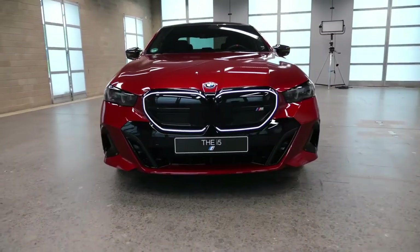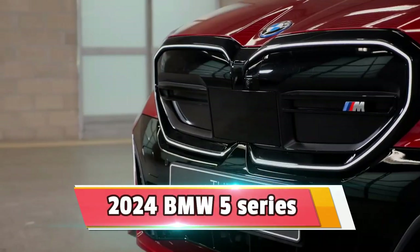In this video, we are going to talk about the 2024 BMW 5 Series.